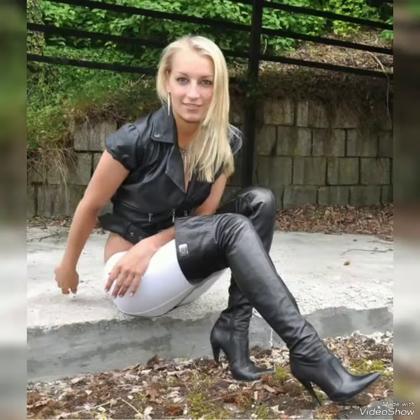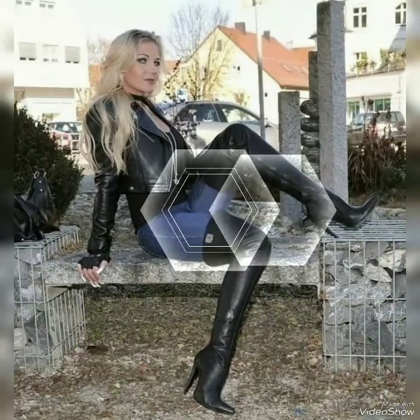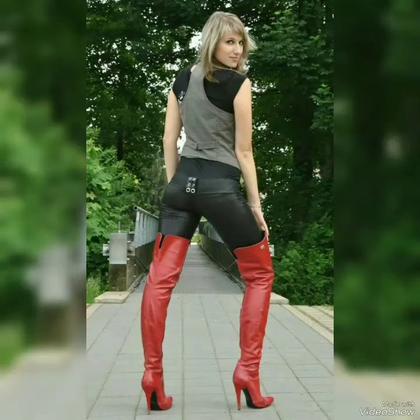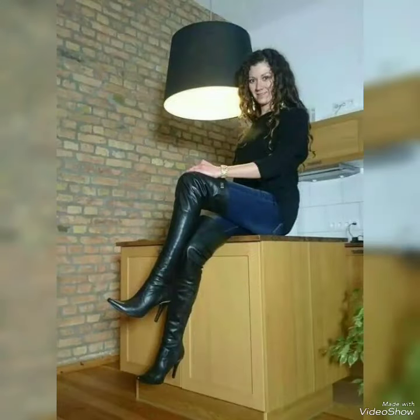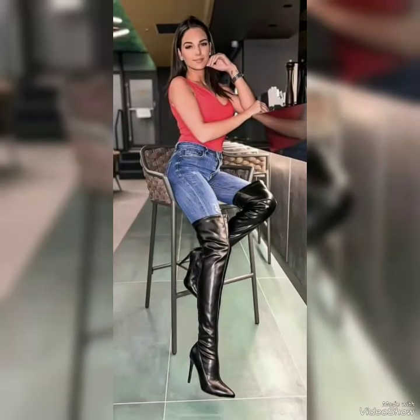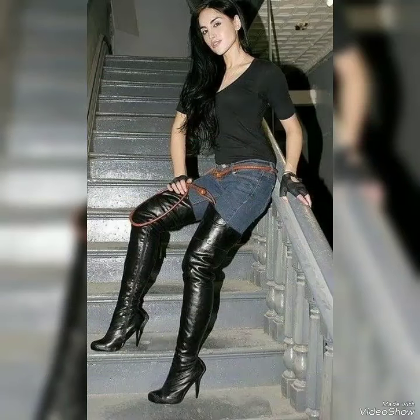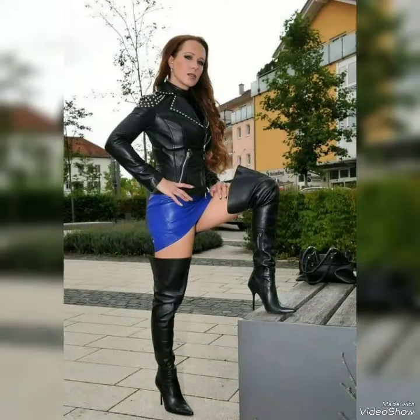Friends, must watch my videos till the end. After watching, don't forget to share how you feel about this design and these ideas. It's a very impressive and gorgeous design. Subscribe my channel and press the bell icon for more videos. I shoot these leather boots in different colors — you can wear them and walk easily and comfortably.